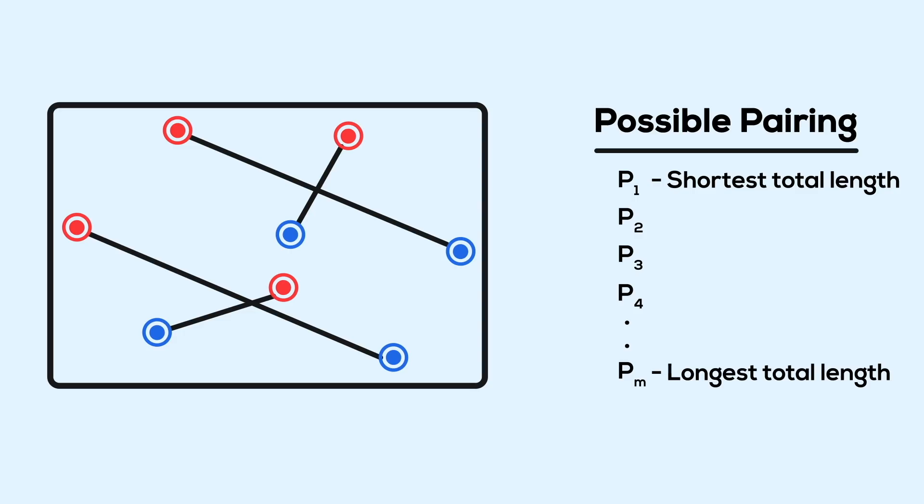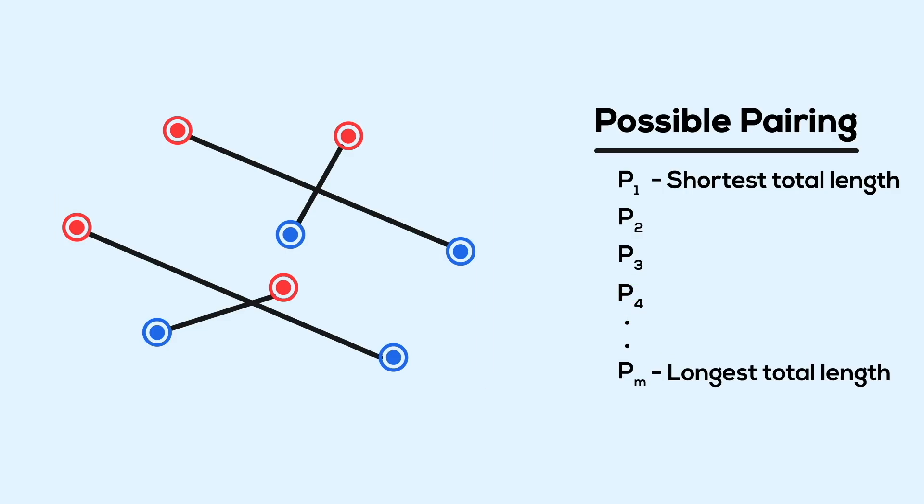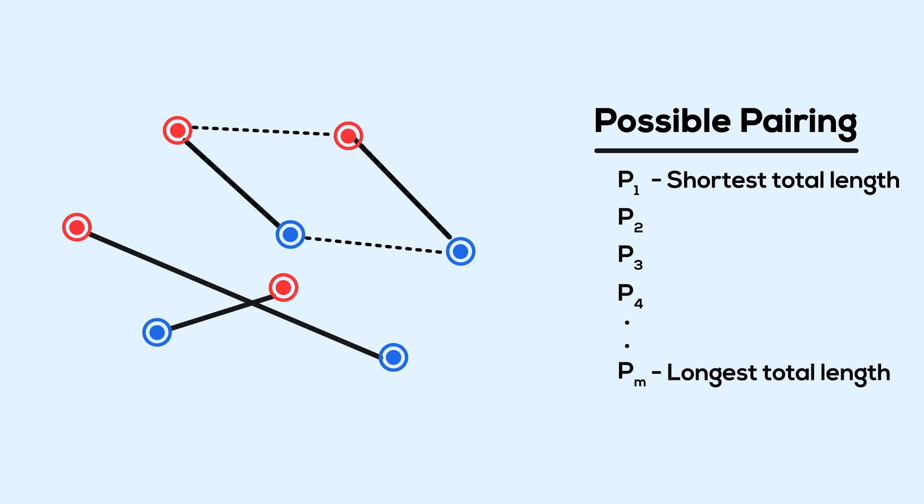If we defined distances and added the lengths of all the line segments, we'd get a number associated with each pairing configuration — and that is how we order the list. p1 will have the shortest total length, and pm would be the longest. There could be ties, but that's not an issue. What we need to show is that if there is an intersection, then there is a pairing with a shorter total distance — something further up the list.